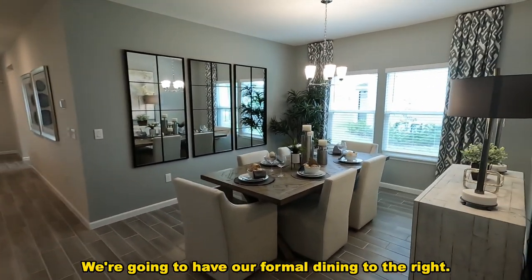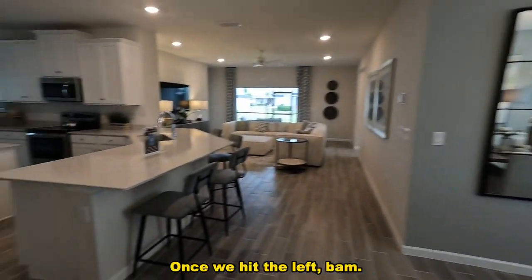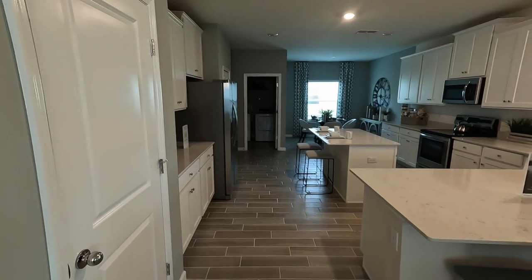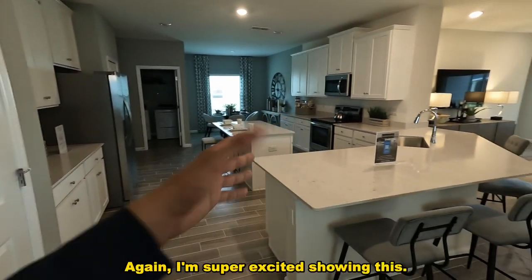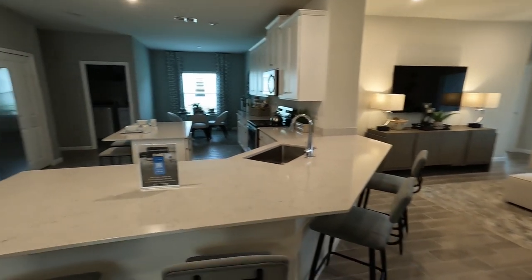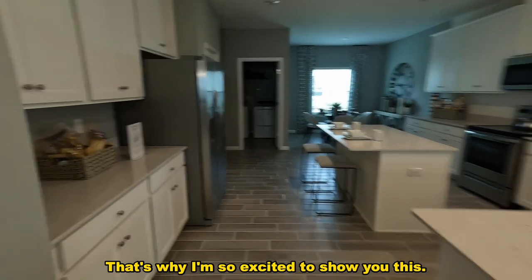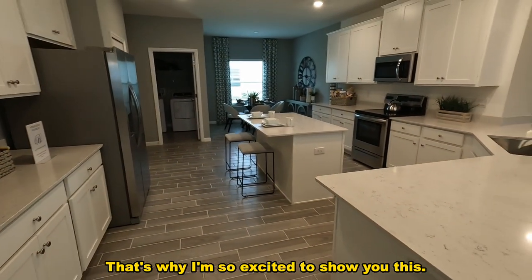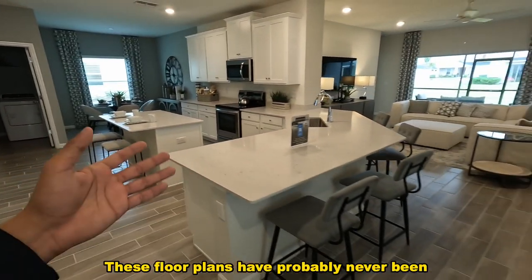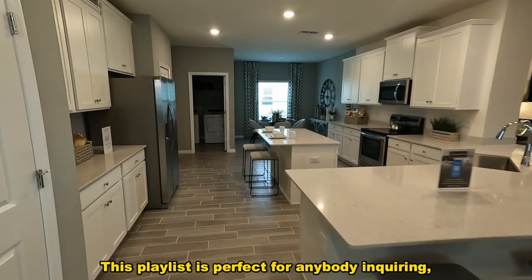We've got formal dining to the right — super nice. And once we hit the left — this is nice. I'm super excited showing this because Lennar, the homes they were building before were never this unique. These floor plans have probably never been seen before as far as the collections go, so this playlist is perfect for anybody inquiring about or looking for Lennar.